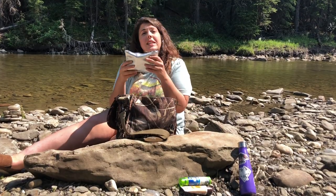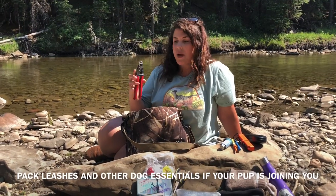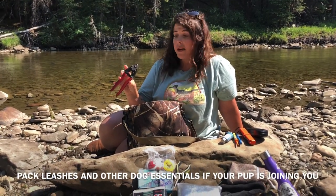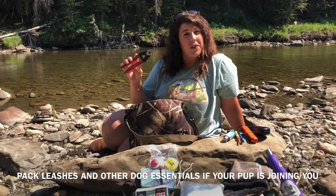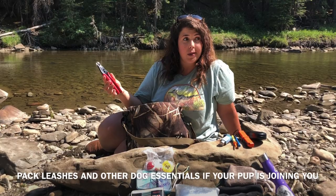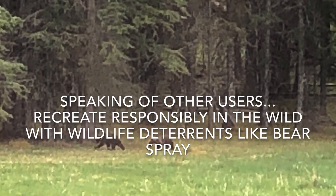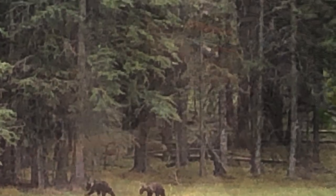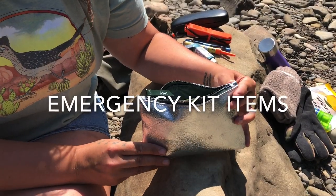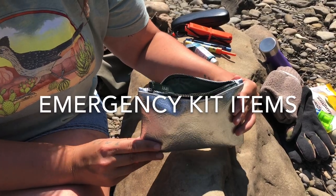We need our emergency kit — I'm going to go into that a little bit later. Since I'm always traveling with the dogs, I always have cable cutters and stuff like that in my day pack as well, because I am recreating on crown land where other users might be utilizing that land.